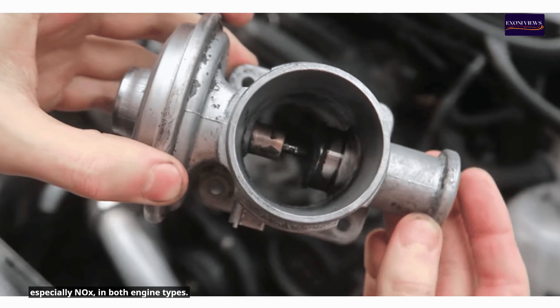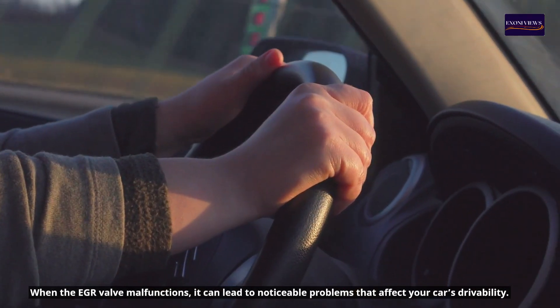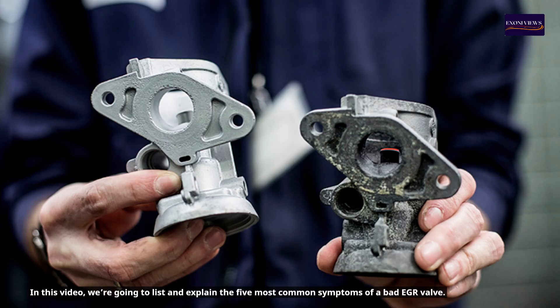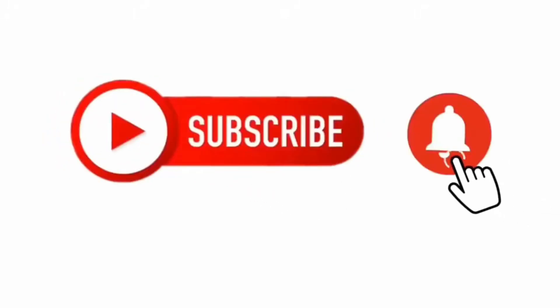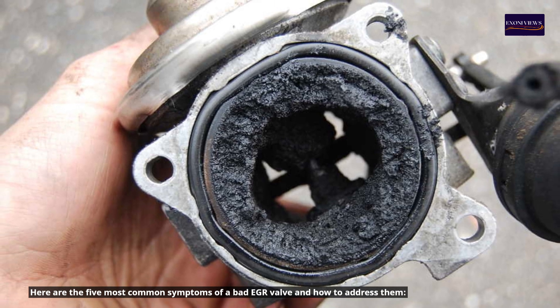When the EGR valve malfunctions, it can lead to noticeable problems that affect your car's drivability. In this video, we're going to list and explain the 5 most common symptoms of a bad EGR valve. Here are the 5 most common symptoms of a bad EGR valve and how to address them.